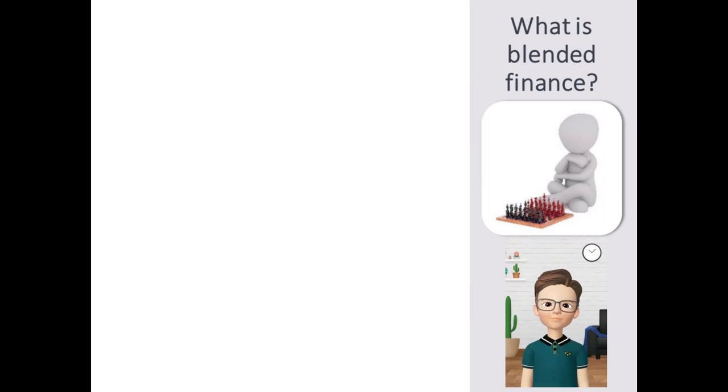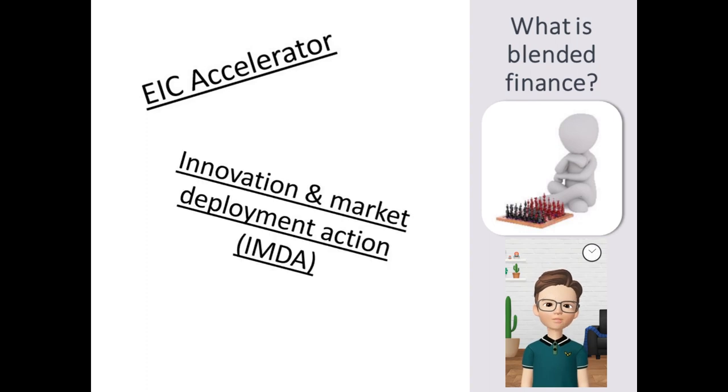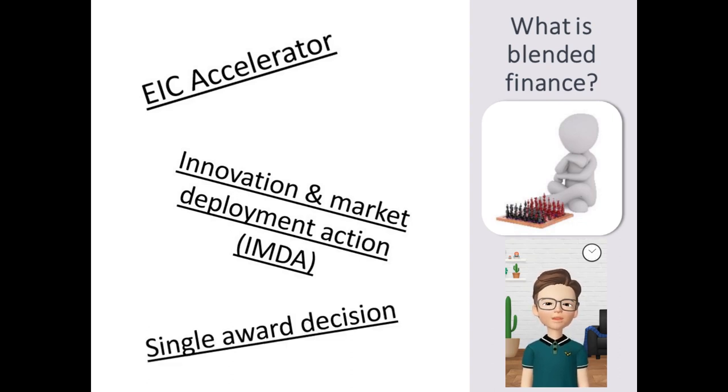Blended Finance is the funding scheme used in Horizon Europe to support the projects of the European Innovation Council Accelerator. As these actions are labeled as innovation and deployment actions, they offer companies a mix of funding to develop the innovation as well as to ensure its market uptake.